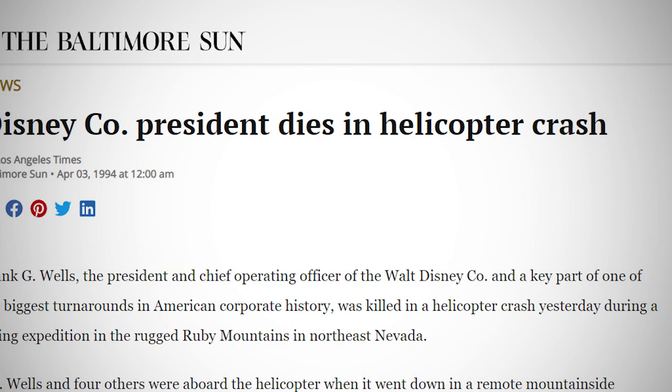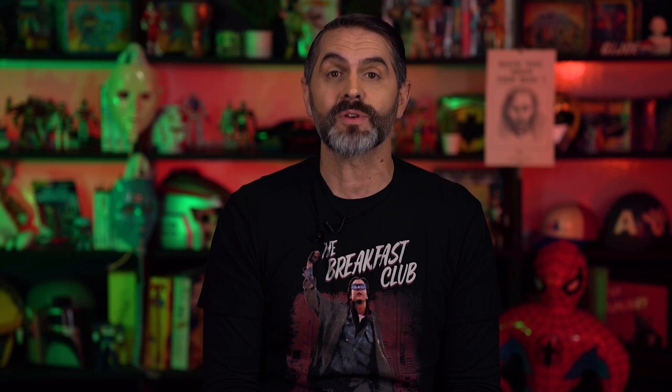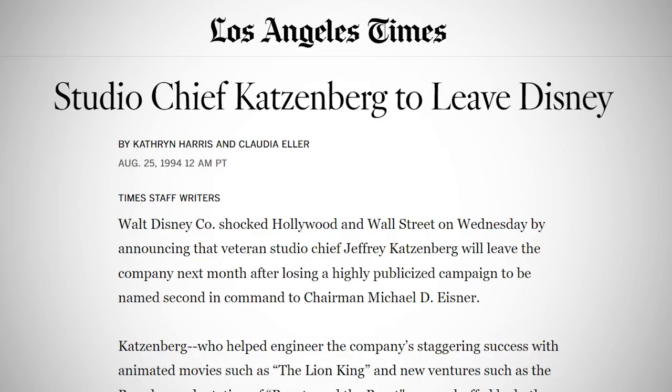Out of respect for the tragedy, any conversation about promoting Katzenberg was put on hold, with Eisner himself assuming Wells' responsibilities. The Lion King opened in June of 1994, and one month later, Eisner was hospitalized with chest pains and subsequently for heart surgery. Katzenberg was angry that Eisner hadn't made a decision. The media and shareholders were increasingly impatient, wondering who was going to replace Wells and when. Eisner ultimately concluded that Katzenberg was the biggest threat to him within Disney and therefore fired him in August of 1994. Katzenberg then sued Disney and walked away with a $250 million settlement. In October of 1994, Steven Spielberg, Jeffrey Katzenberg, and David Geffen announced their new multimedia production studio, DreamWorks SKG — an immediate threat to Disney's dominance in the industry.